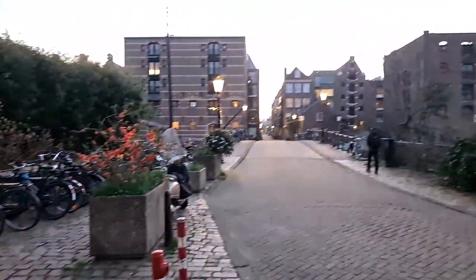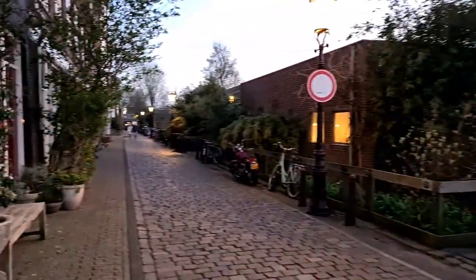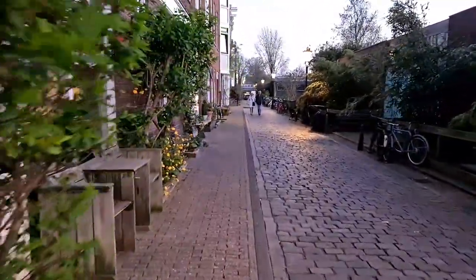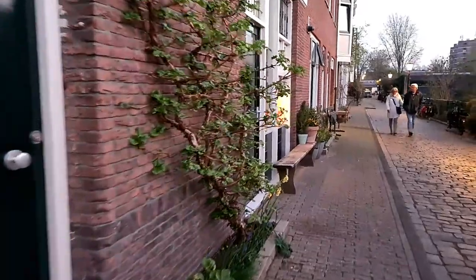If we go this way we are going back to the point where we started. I'll follow left so we can see some other things until the railway lines.